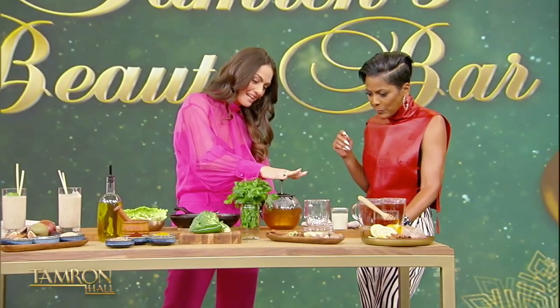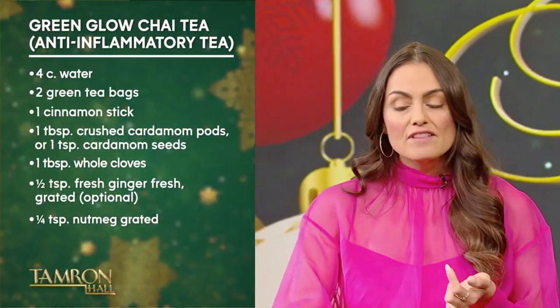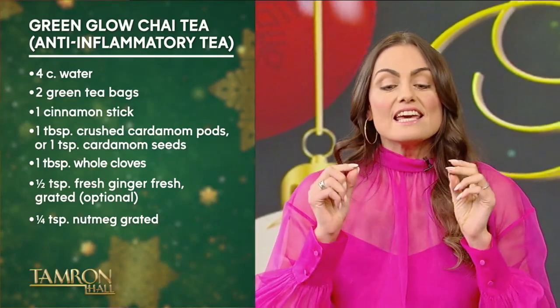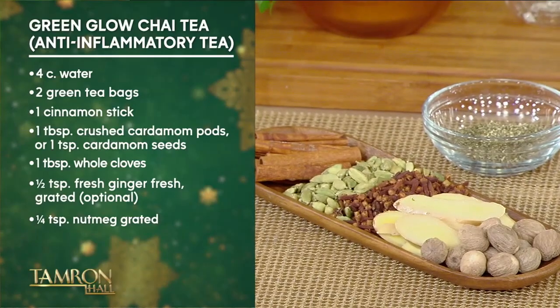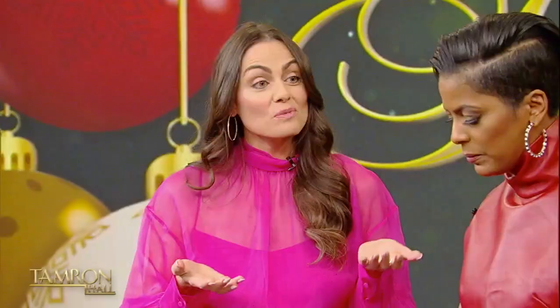Next is the Green Glow Chai. We have it steeping here in this pot, with a base of green tea. Green tea is antioxidant-rich and anti-inflammatory. The reason I love this for my stress acne and hormone acne clients is that green tea has been shown to decrease the stress hormone cortisol, which is really important because cortisol actually increases our sebum or oil production. That's why stress can actually break you out.